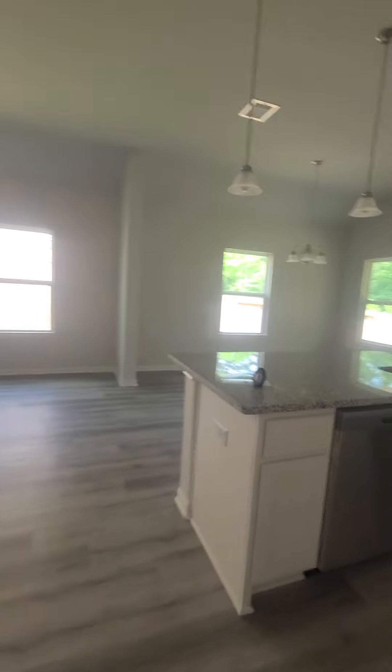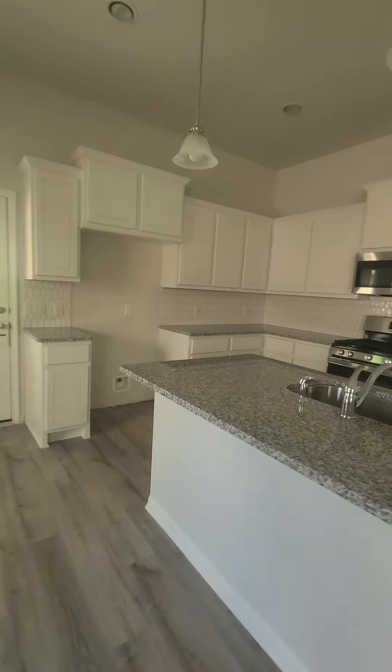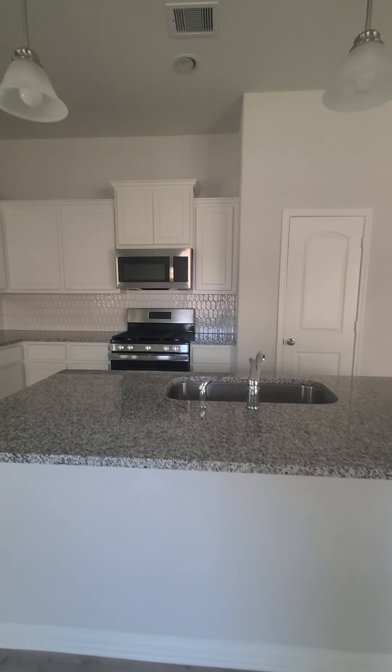You do have granite countertops in this kitchen — the other one did not. And the bathrooms in this home have laminate countertops.